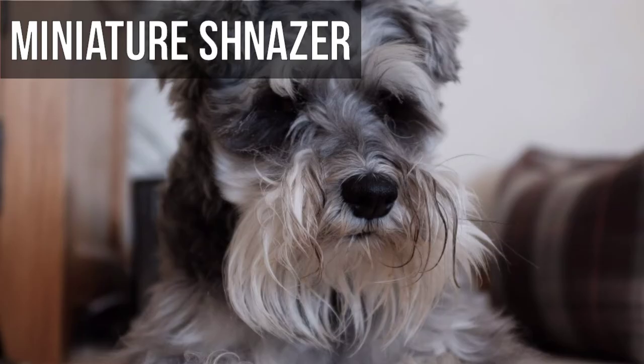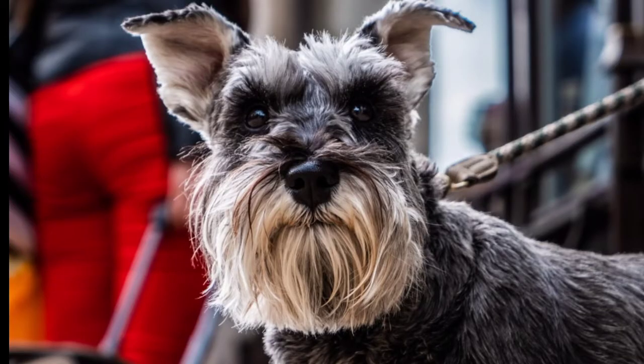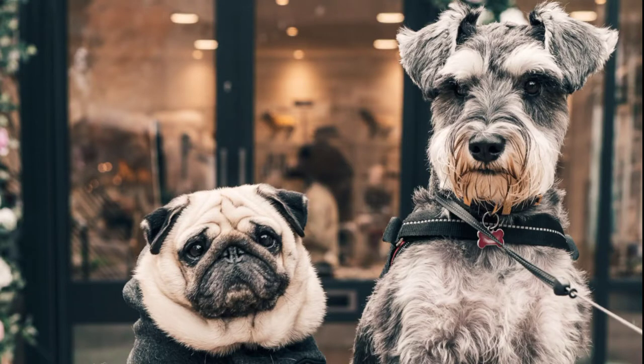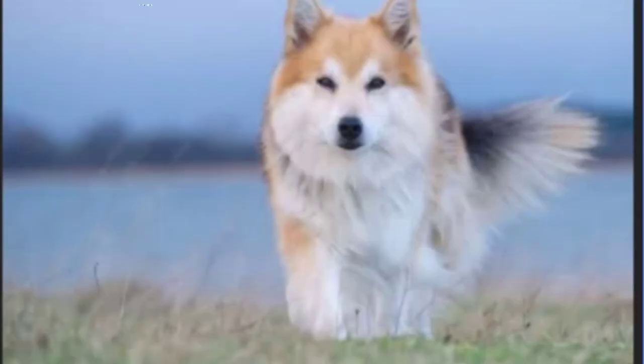Number 9: Miniature Schnauzer. Miniature Schnauzer is a small dog known for its distinguishable whiskers and coat. Their coat is a double coat — a hard outer coat over a soft undercoat. It's a German breed and very popular in the US and Europe. The beauty of the Miniature Schnauzer is described by its long fur on the legs, bushy eyebrows, and beard. They are extremely loyal, affectionate, intelligent, playful, and alert.